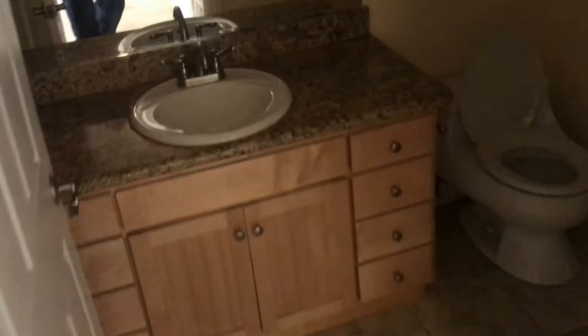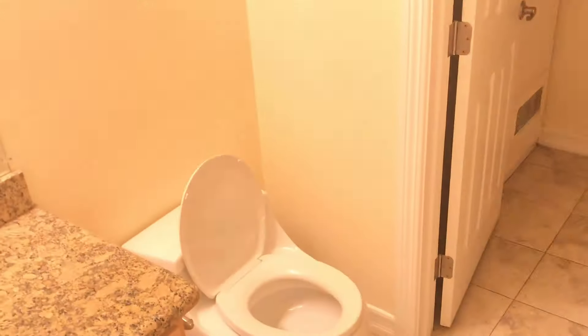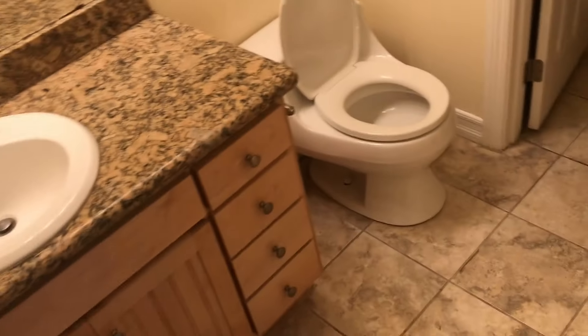Furnace looks like it's not original. And then in here, bathroom. And then laundry. And then water heater and some cabinets.